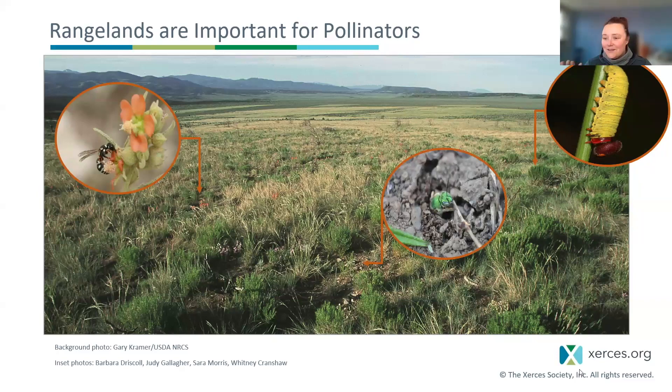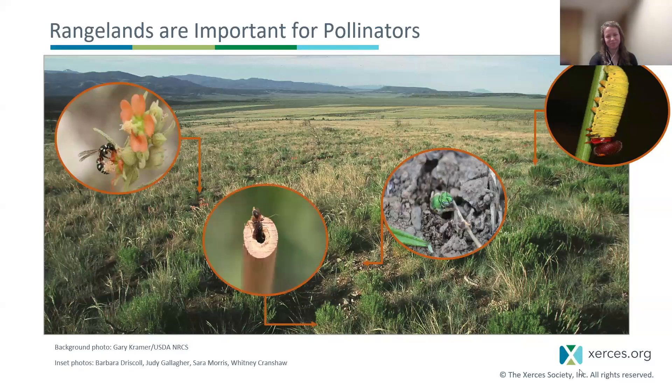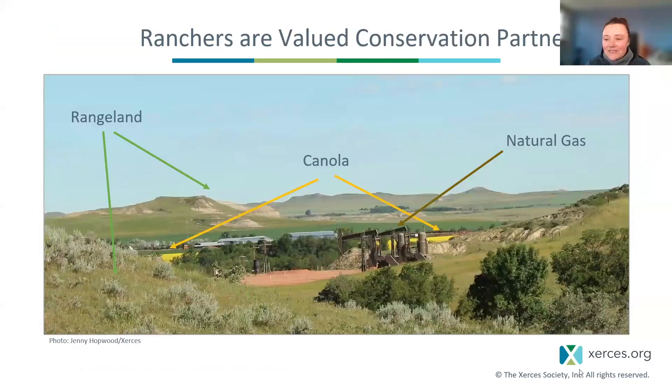Rangelands also provide those undisturbed areas. Rangeland is not getting tilled up annually — it's a pretty undisturbed habitat when it comes to the soil. You often also have a lot of living biomass aboveground for those stem-nesting creatures, as well as the soil-dwelling insects. They have places to overwinter and reproduce.